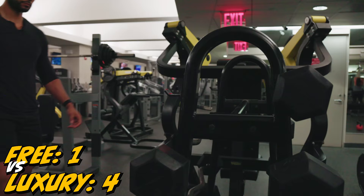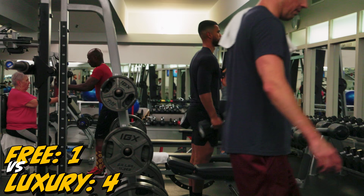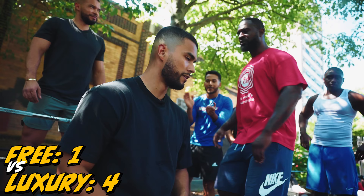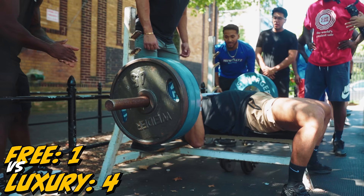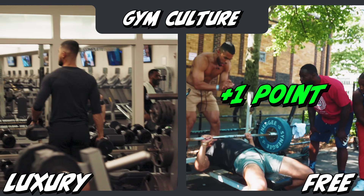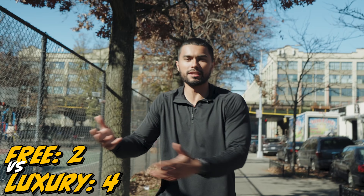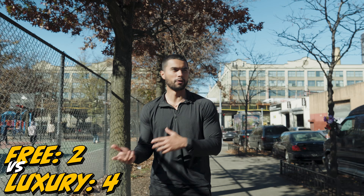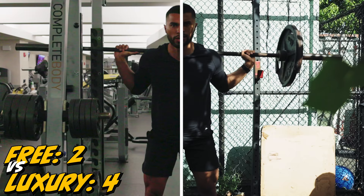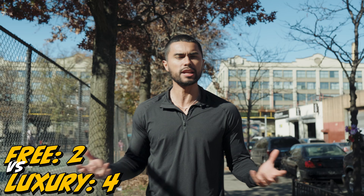Now let's compare gym cultures. I have an interesting theory: the richer a person is, the more they like to be left alone. Going through the machinery at the luxury gym, it's almost like everybody was in their own little world. At the free gym it's totally different — the community is real. They hype you up, they want to see you succeed. Every time someone was struggling, everybody would rally around and hype them up. This one's easy — the free gym takes it. Having a support system makes you want to go to the gym. It doesn't matter if it's free or expensive, rich or poor — we can all have an equal experience, enjoy ourselves, and look great in the process. You know how many free gyms you have around you? We can all be great, for free.